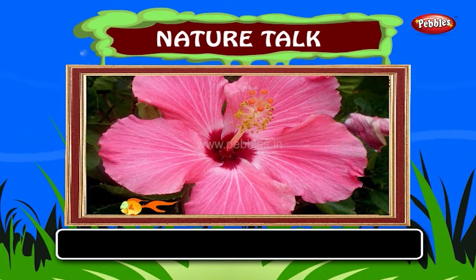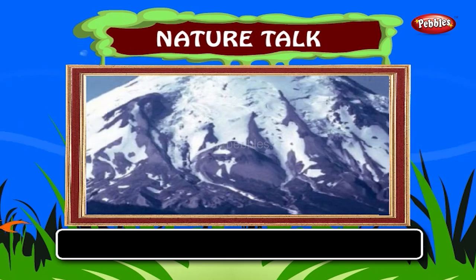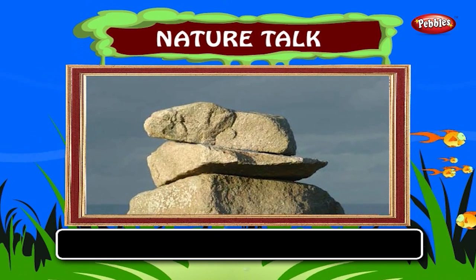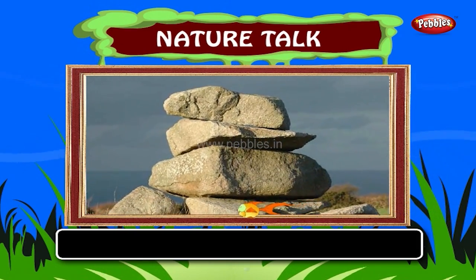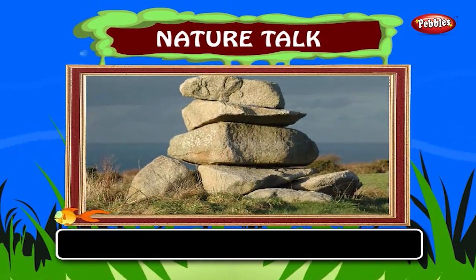Flowers, plants, rivers, mountains, rocks are all a part of nature. Now we are going to see some things and know whether they belong to nature or not and learn about them.